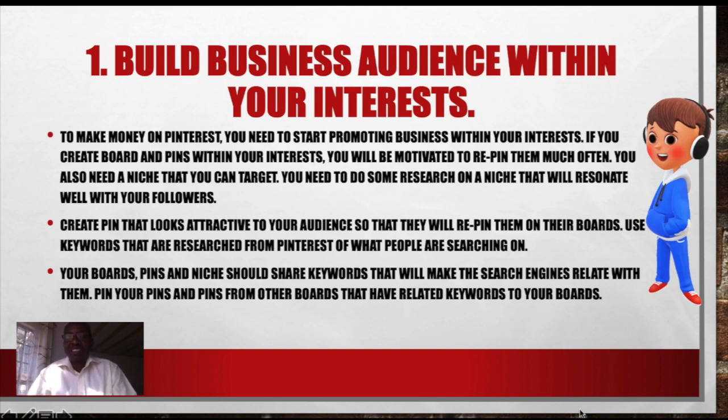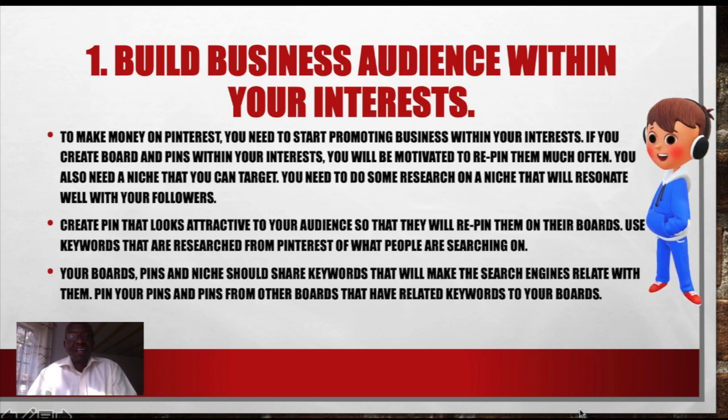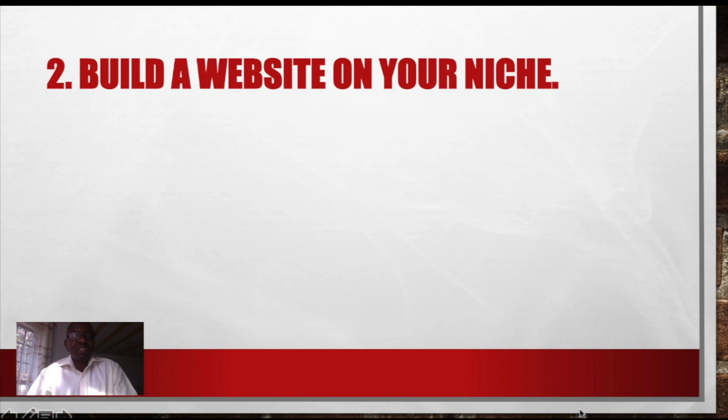That will make the search engines relate with them. Pin your pins and pins from other boards that are related to keywords that your board has. This is one way of starting to get an audience so people are able to look at your Pinterest every day. And this is where you get your potential customers.